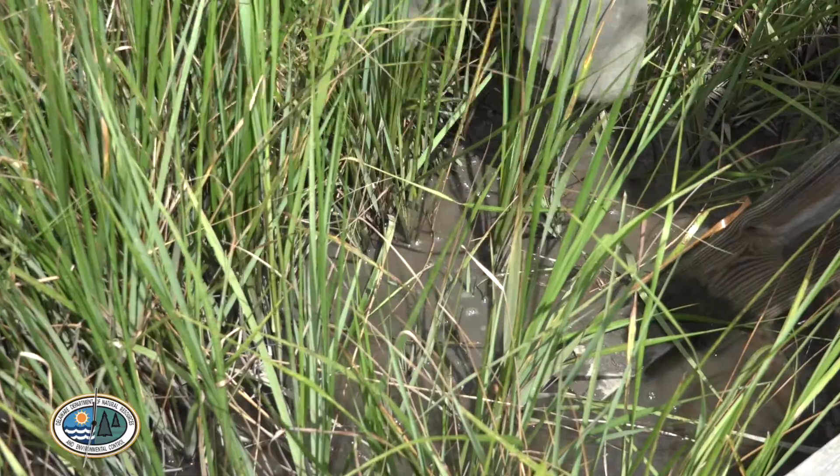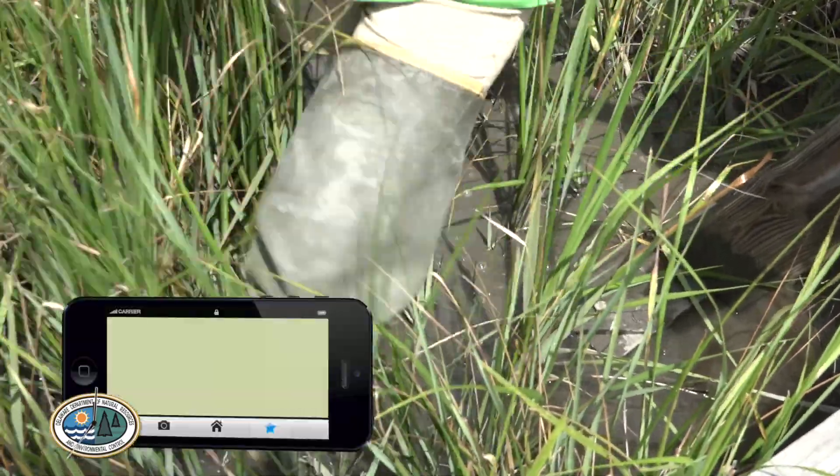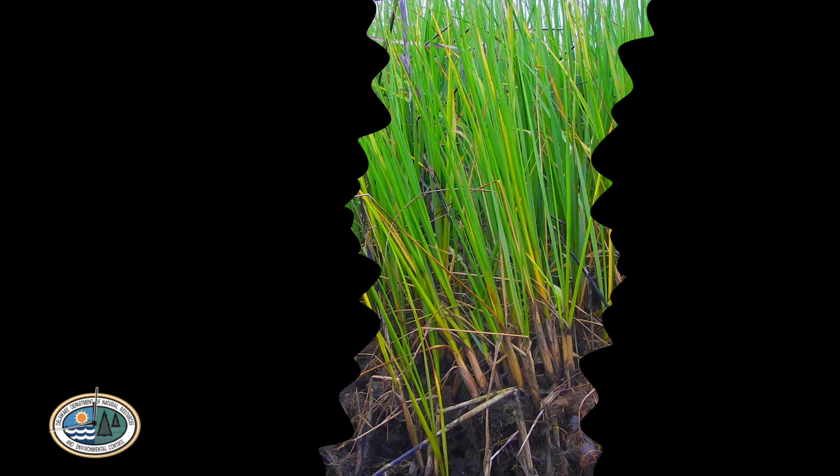Most decomposers need oxygen to do their job, but wetlands have really wet soils which create conditions where oxygen isn't readily available. This is called anoxic, but there are microorganisms out there that have adapted to live in these watery habitats and break down plant materials as their food.